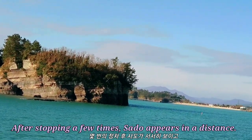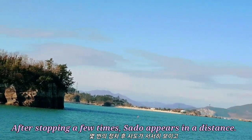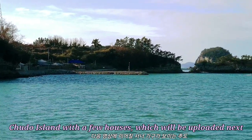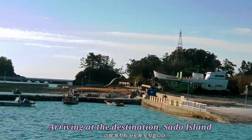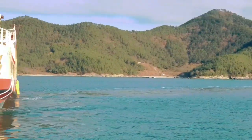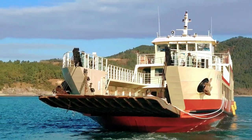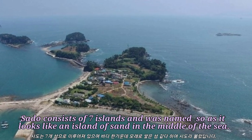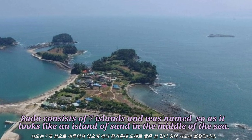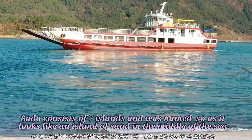After stopping a few times, Sado appears in the distance — an island with a few houses, which will be uploaded next. Sado is the princess of 7 islands, and was named so as it looks like an island of sand in the middle of the sea.